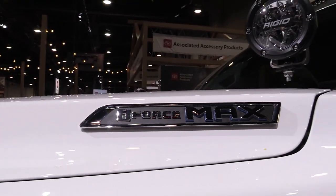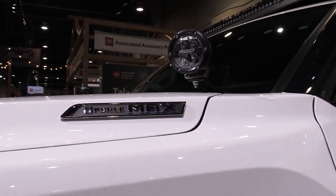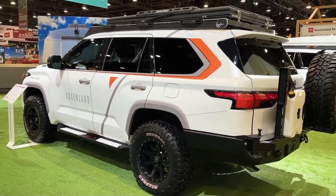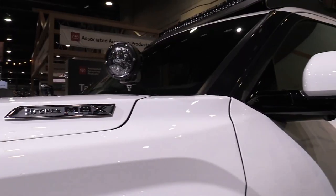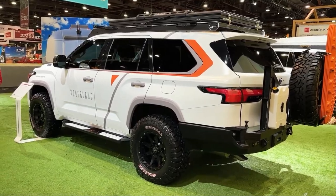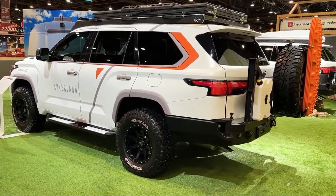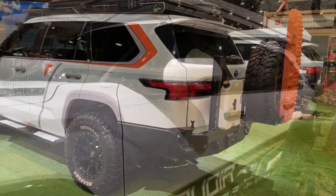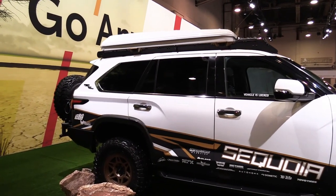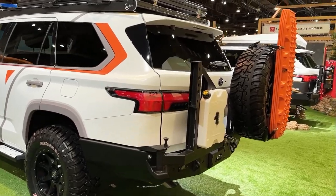Engine, transmission, and performance: the Sequoia comes standard with the i-Force Max hybrid powertrain that's optional in the Tundra pickup. This powertrain is comprised of a twin-turbo 3.4-liter V6 engine and an electric motor that produce a total of 437 horsepower and 583 pound-feet of torque. The Tundra's 10-speed automatic transmission carries over to the Sequoia SUV as well. Rear-wheel drive is standard, with four-wheel drive optional on most versions and standard on the off-road-oriented TRD Pro model.